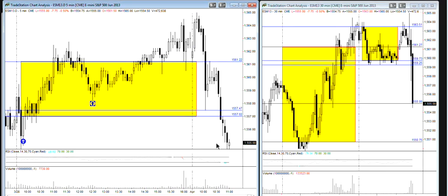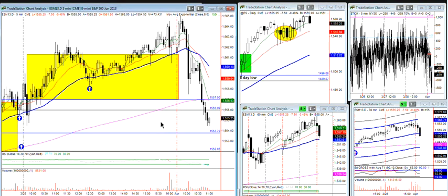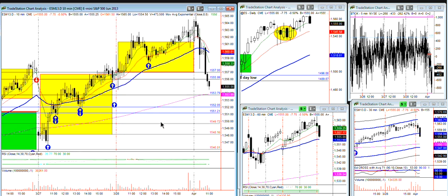So bottom line: anybody that's got the 55.5 magnets, take something there. Anything more than this is gravy. What time is it? Almost 11. And if you want to look at a 10-minute chart or 15, you'll see those are coming back in a little bit deeper now.